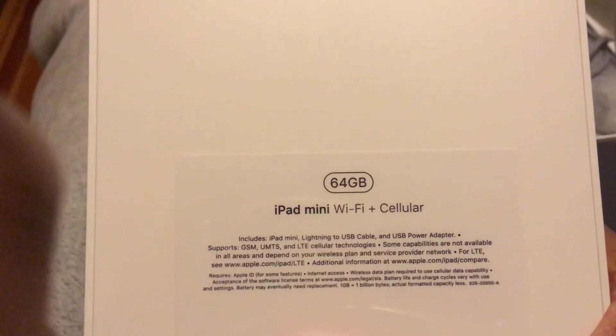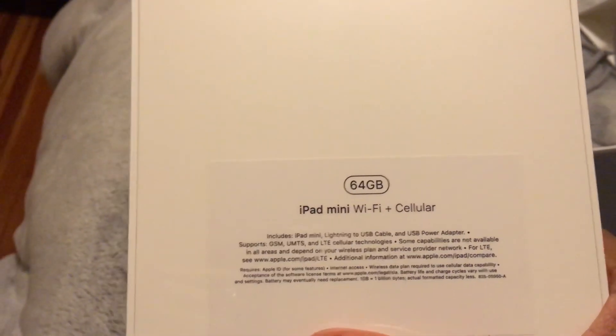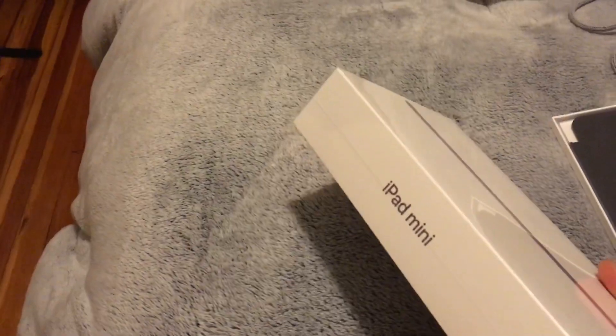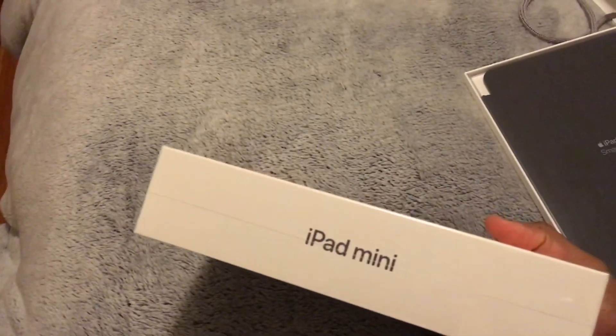I went with the cellular model — the 64GB Wi-Fi and cellular. I debated for a bit on whether I needed the 256GB, but I really think that'd be overkill, especially when I can save things with iCloud and other services.